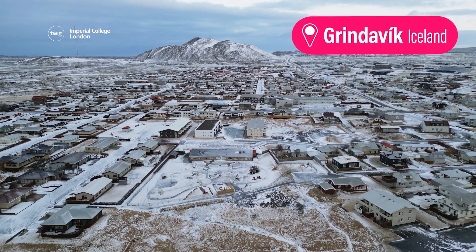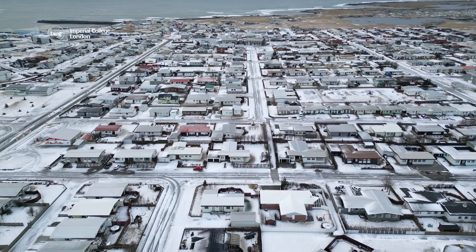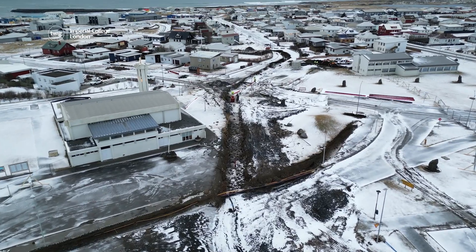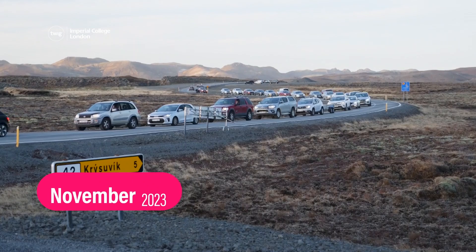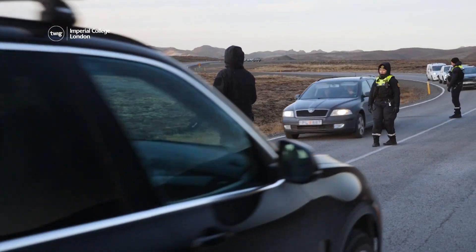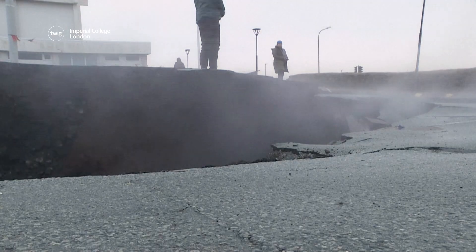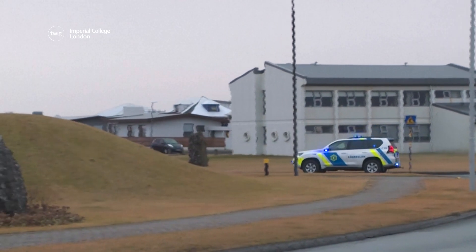The town of Grindavík is located in the southwest of Iceland, on the Reykjanes Peninsula. It was once a busy fishing town, but right now nearly no-one lives here. Last November, residents evacuated the town, leaving their homes behind, because the ground beneath them was rumbling. Over 1,000 small earthquakes happened in one day, and large cracks were appearing in the roads — all signs that there might be a volcanic eruption soon, putting homes and lives at risk.